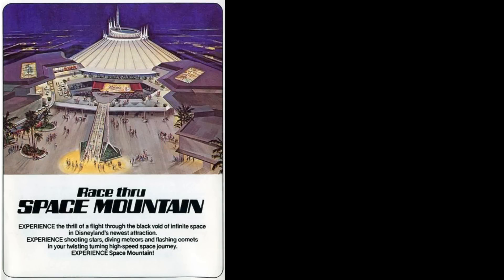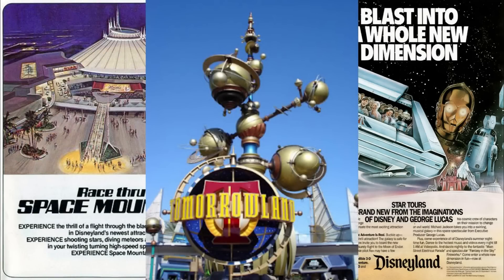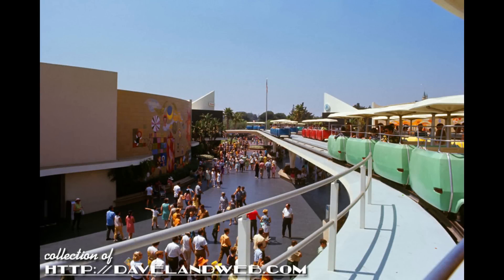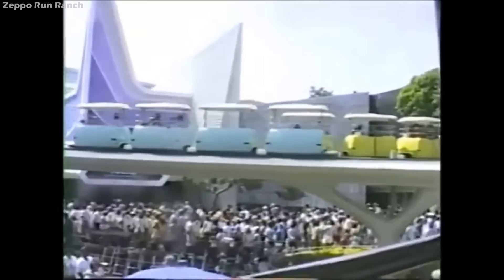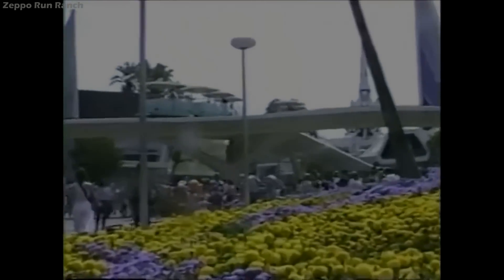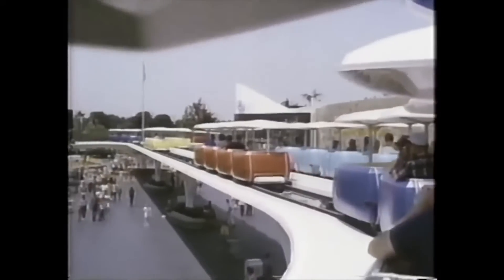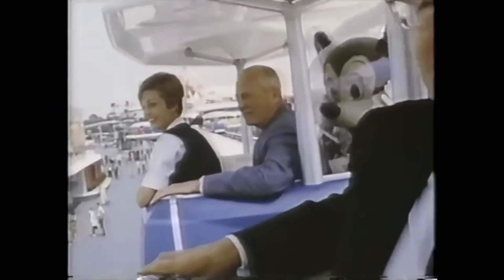While much of the PeopleMover's surrounding sights changed over the years, it was not immune to the march of progress. In late August of 1995, the ride quietly closed as cost-cutting measures had finally reached it. Given its high maintenance cost of dozens of mechanical trains and countless drive tires, it was a prime target for elimination. Sadly, when it closed, the vehicles were stripped and scrapped — reportedly tossed out of the maintenance area into a dumpster.